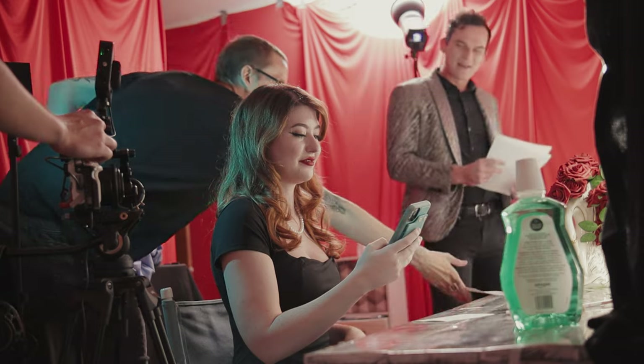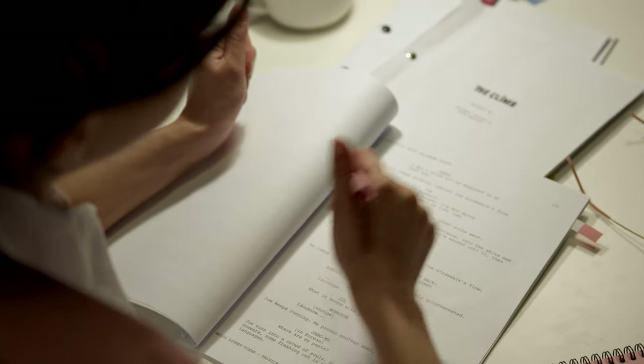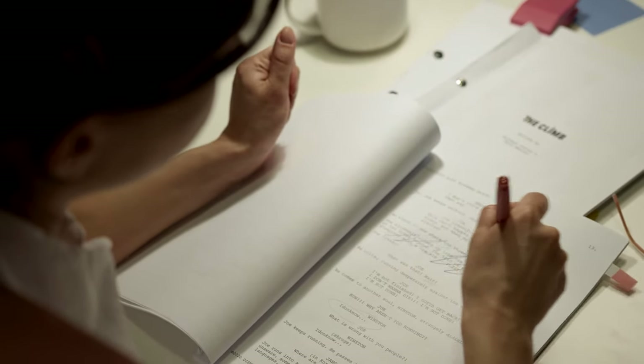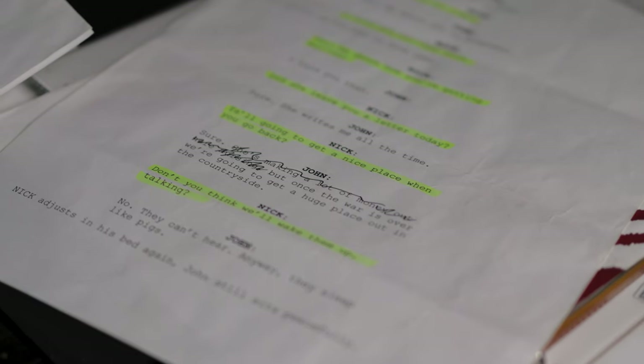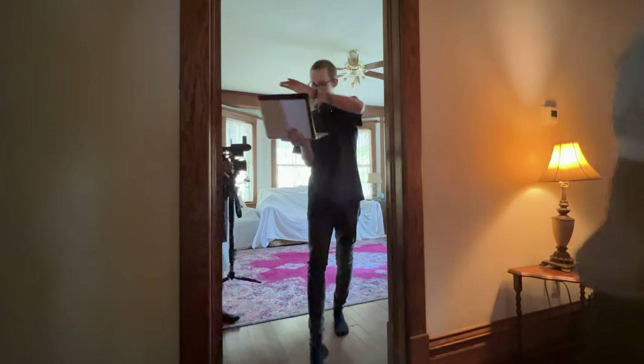A locked script just gives everyone something to work from and makes sure everyone's on the same page. I'm not always the best about this — I unfortunately make changes up until the last minute sometimes, but hypothetically, you shouldn't do it. It's not essential to use traditional screenplay format, but it is important to have a solid plan to work from. It's much easier to arrive on set with a well-developed script rather than attempting to find the scene or make last-minute rewrites.